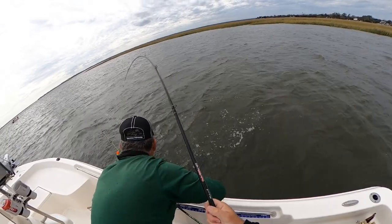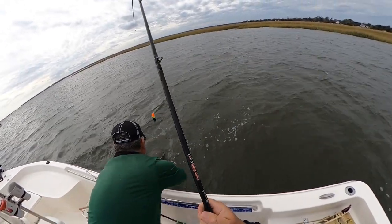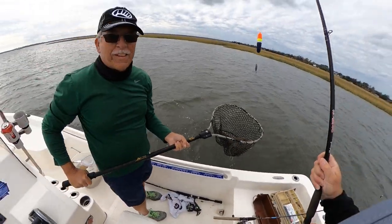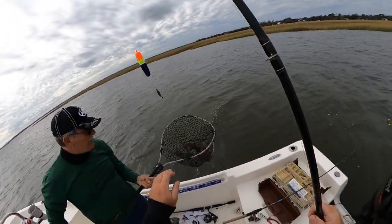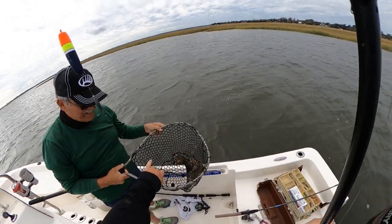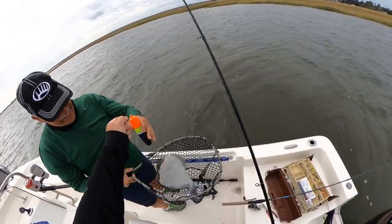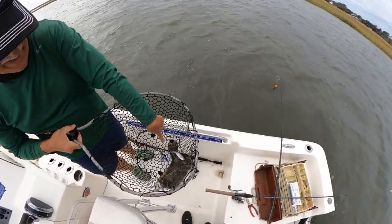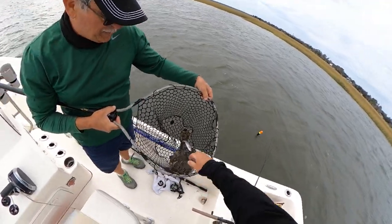Did I not tell you it was a flounder? Oh, I told you it was a flounder! That is a flounder — and look, he had a little fish inside his mouth. He just puked that up. That might be my personal best!